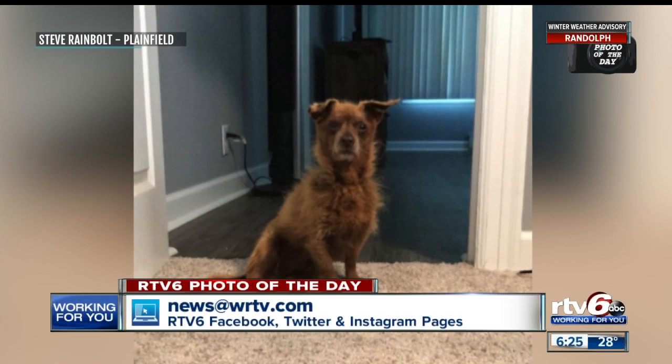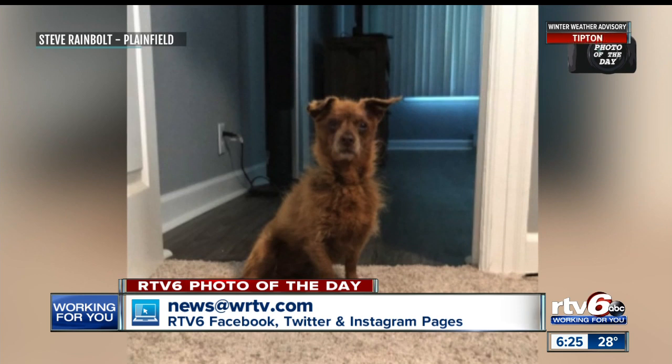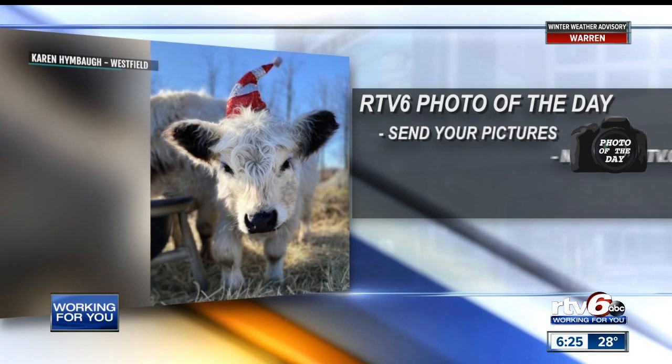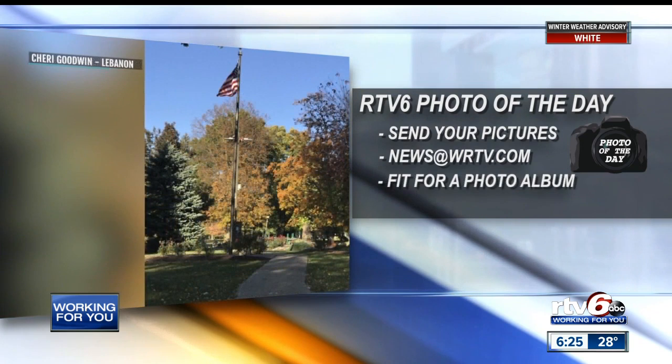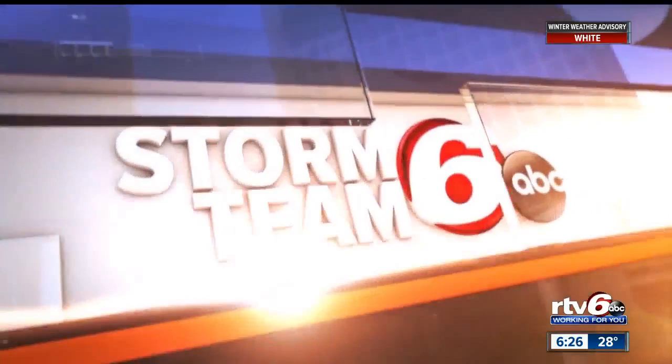Welcome back. Today's RTV6 photo of the day is from Steve Rainbolt of Plainfield — this is his dog Harley. Harley looks like a natural in front of the camera, or maybe a little guilty about going into a room he wasn't supposed to be in. Thanks to Steve Rainbolt for sending this in. Send us your photo of the day — email it to news@wrtv.com. It could be a picture of your dog, your family, or something unusual you see. If we select your picture, it will air here on the News at 6. We've got snow and freezing rain headed our way tomorrow — less than an inch of snow, just light freezing rain potential at a tenth of an inch, followed by half an inch to an inch of rain Saturday. It's going to feel like winter. See you back here at 7 o'clock.